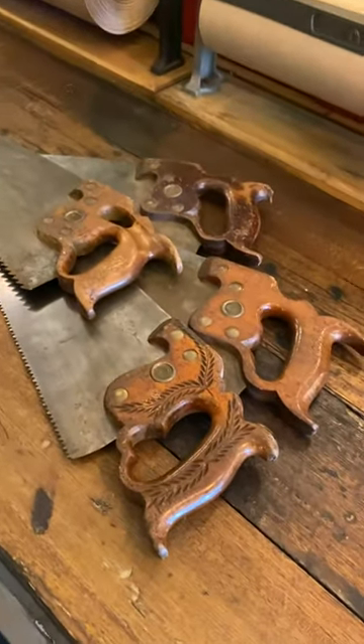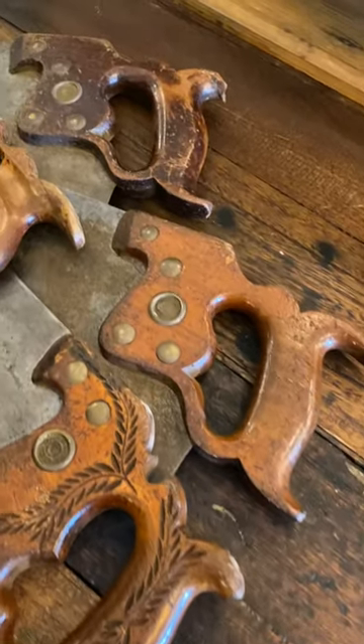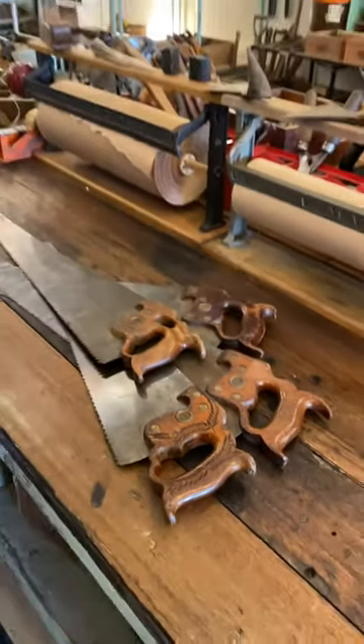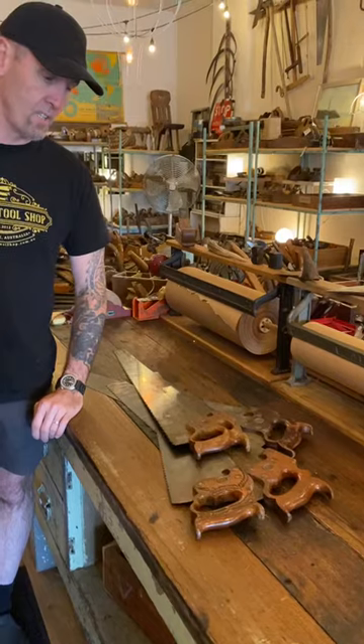They were brought in by a gentleman who said these were his great uncle's — his great uncle Alfred Rose. Now Alfred went away to the Great War, World War One, 1914 to 1918, and he never came back. And these are his saws.